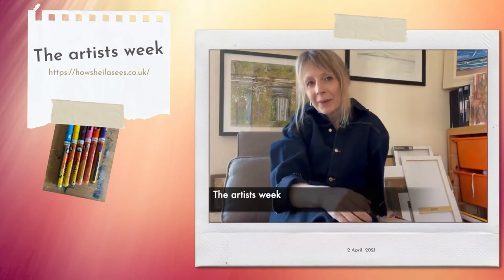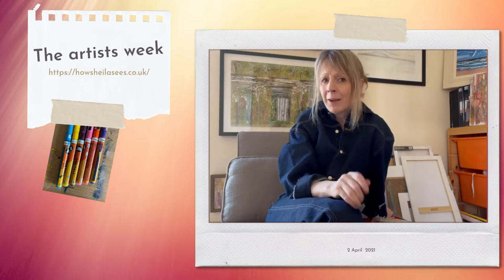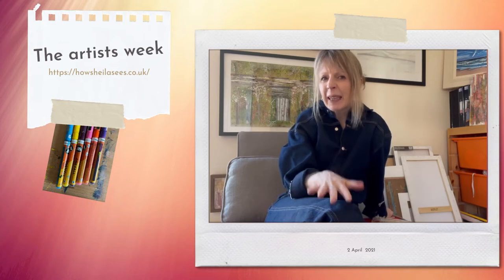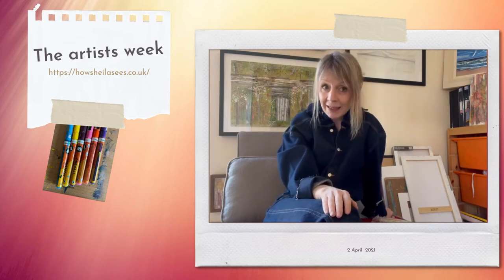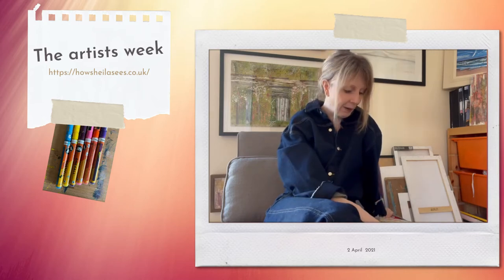Hi everyone, Sheila here with my weekly update. How are you this week? I had my first Covid vaccination yesterday — yeah, I am that old — and I felt a wee bit fluey last night, so I'm feeling much better this morning but not quite 100%. I'm sure I will be, and I'm glad that I did it, so do get your vaccine when you can.